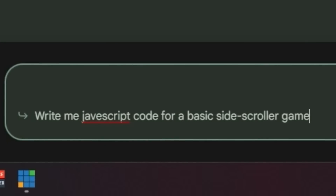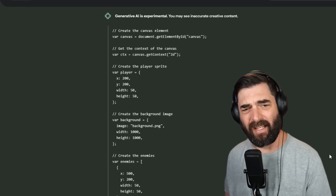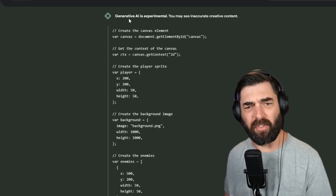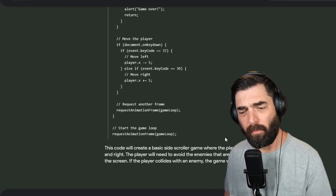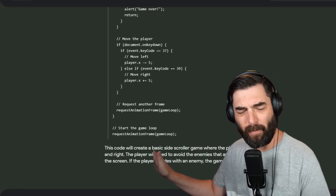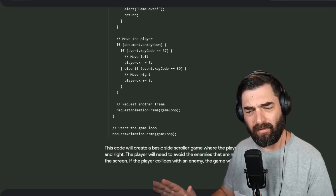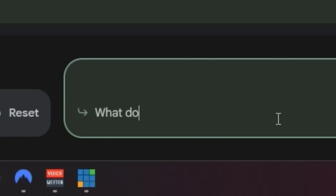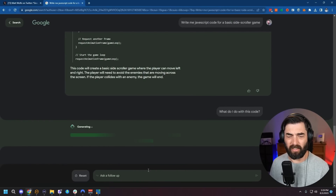I'll give it the prompt: 'write me JavaScript code for a basic side scroller game.' After about 20 seconds of loading, it wrote the JavaScript code. It looks like it would work, but I'm not quite sure what to do with it — you'd normally need an HTML page for the JavaScript code to be displayed. I'm not a coder, so let's ask: 'what do I do with this code?' Let's see if it'll tell me how to actually run it.